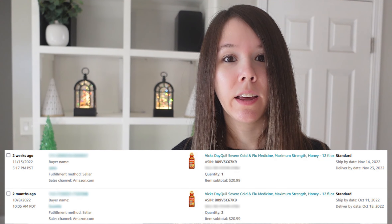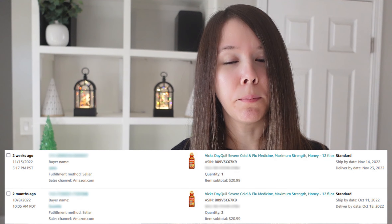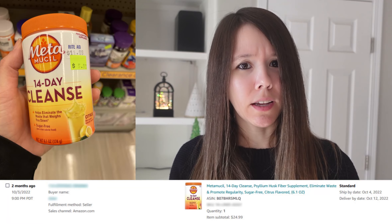So this all started because I stopped at my closest Rite Aid to see if they had anything good. Their clearance almost always sucks, so I don't stop there a lot, and I did end up finding some Vicks cough syrup on clearance that I sold for, I think, $20.99 a bottle, and I want to say I picked something else up, but I can't remember what it was. If I did, I'll place it here.